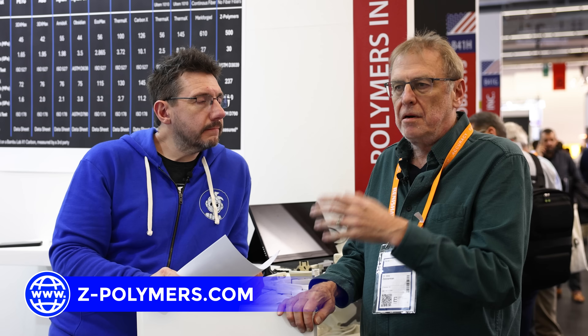Go to our website, www.z-polymers.com. We have there information about Ptolemer — about the pure polymer and the composite polymer. And you can send email to info@zpolymers.com if you have any questions.